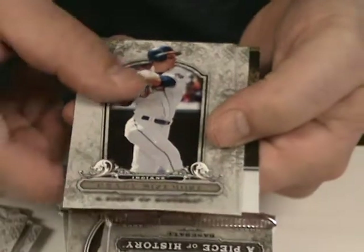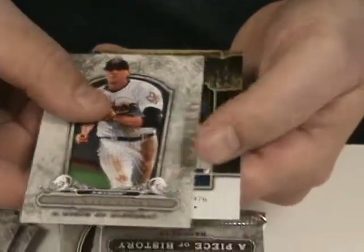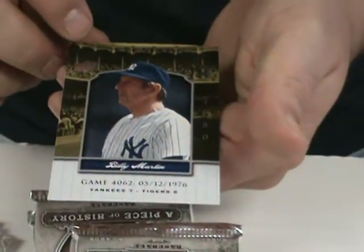Vernon Wells. Grady Sizemore. Hunter Pence. And a Yankee Stadium Legacy card — Billy Martin.